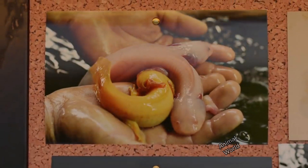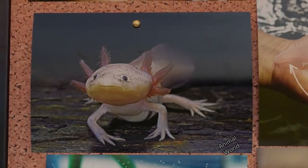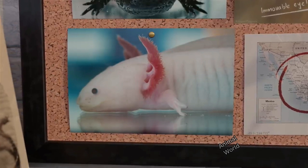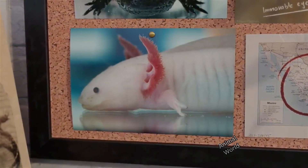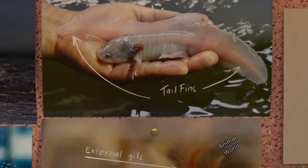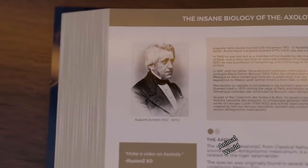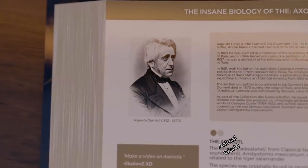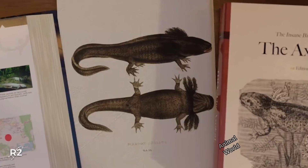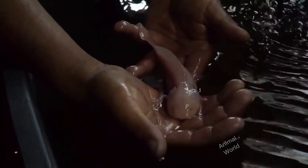Amazing regeneration abilities: One of the most notable characteristics of the axolotl is its extraordinary capacity for regeneration. If an axolotl loses a part of its body, such as a paw, heart, or even part of its brain, it can completely regenerate the lost structure. This regenerative power is an area of intense scientific research, with potential implications for regenerative medicine in humans.